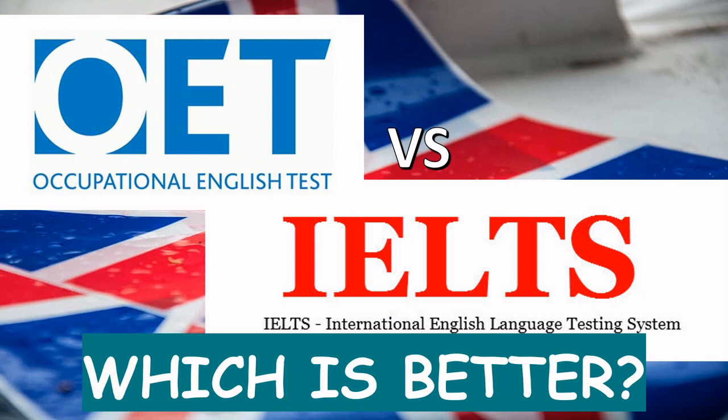Hi, proving our proficiency in English is important when we are planning to move abroad, especially to an English speaking country. So today we will be discussing OET versus IELTS and which one is better or which one you should choose.